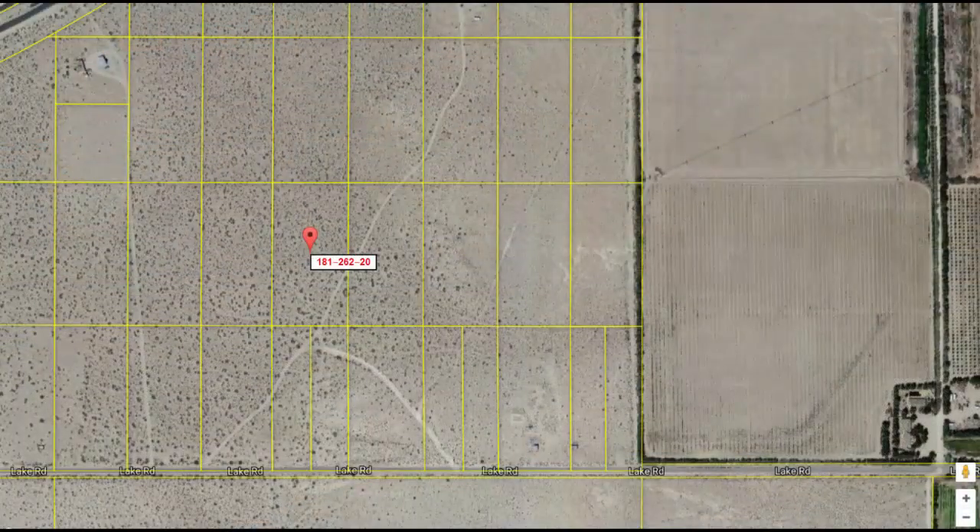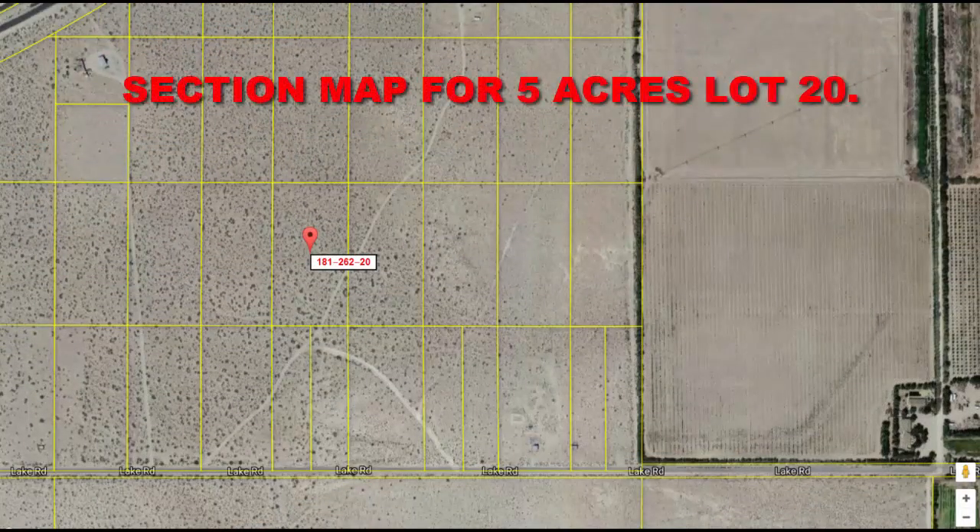This would be a great lot for somebody who maybe just wants to get out of town for the weekend. Maybe they want to get out of Los Angeles for a while, because this lot is only 1.5 hours from Los Angeles and would be a great little weekend getaway.